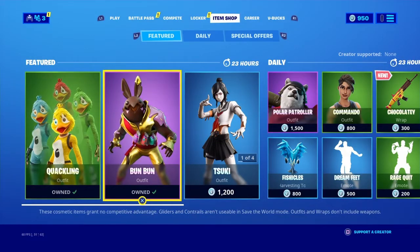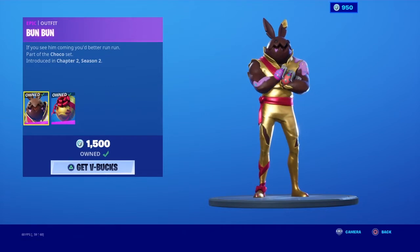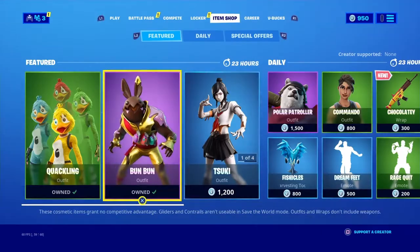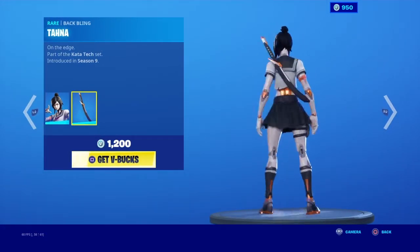I bought it. I also bought the Bonbon skin because I think it's a pretty cool skin — it looks pretty funny. I love the back bling as well. Then there's another outfit — I don't know how to pronounce it — I'd only buy it because of the bike wing back bling.